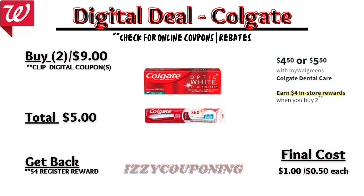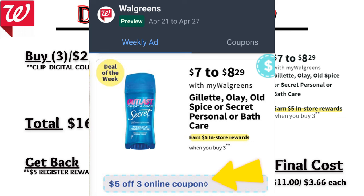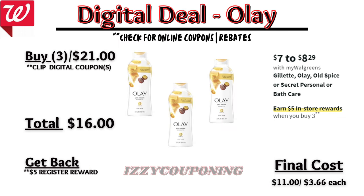Under bath care, Gillette, Old Spice, or Secret personal care or bath care will be on sale again at $7 each, and on promotion when you buy three you get a $5 registry award. On the Flip app it reflects a $5 off digital coupon, so you'll pay $16 out of pocket but get back a $5 registry award, making the final cost $11 or $3.66 each.